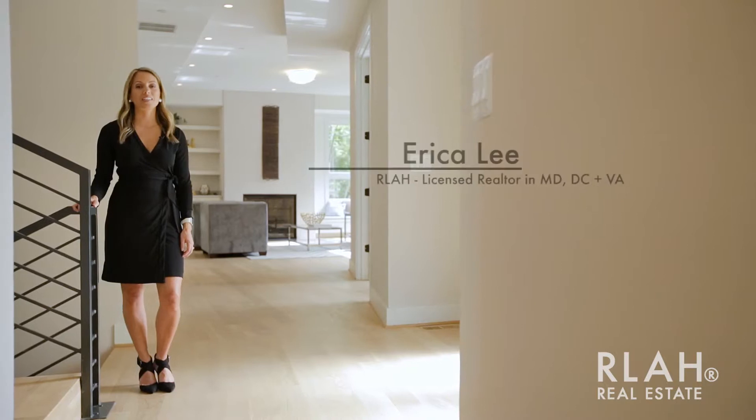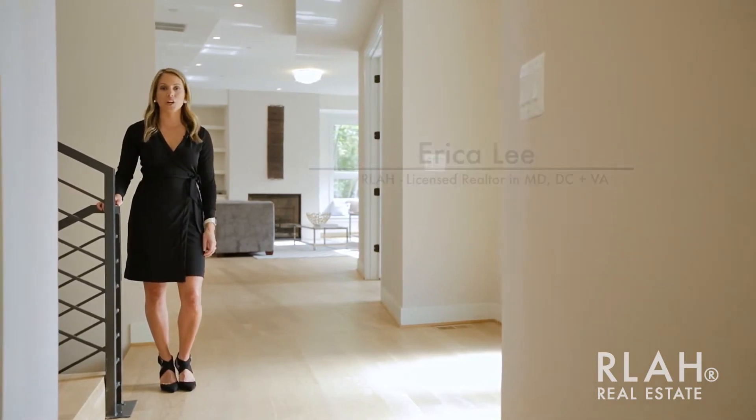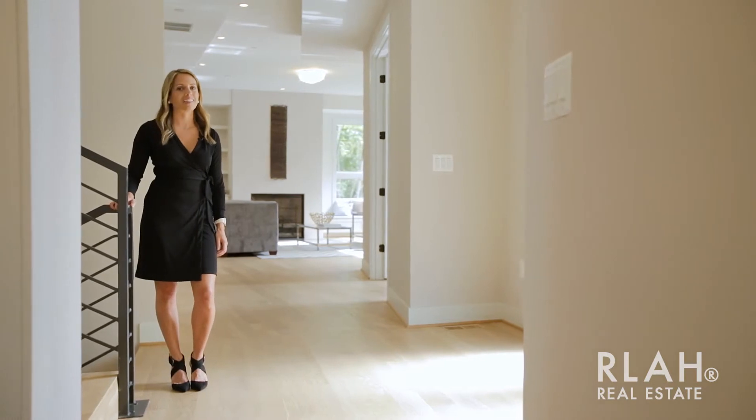My name is Erica Lee and I'm with Arla Real Estate. Today I'm pleased to share with you one of our listings. Let's take a peek.